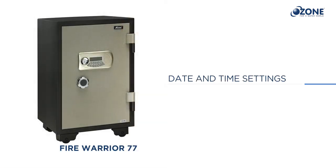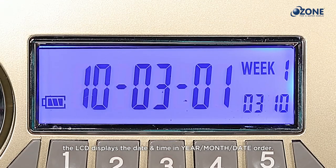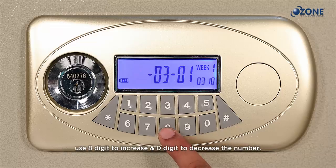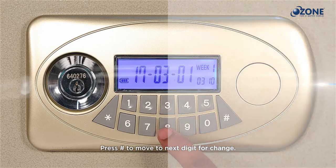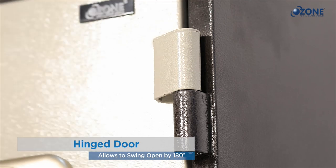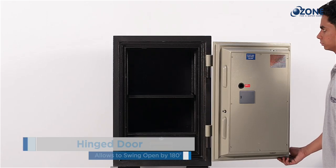For date and time settings, press star to activate the date and time reset mode. The LCD displays the date and time in year, month, date order. A blinker will start blinking on the year — use the eight digit to increase and zero digit to decrease the number, then press hash to move to the next digit. Unlike other safes, Fire Warrior safes feature a hinged door that allows 180-degree opening for full access to the interior space and stored items.